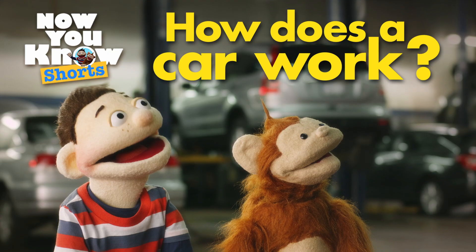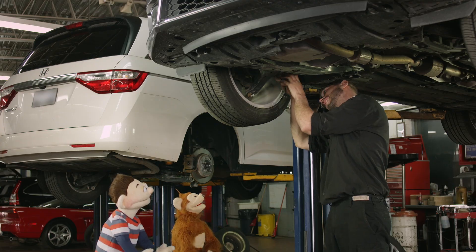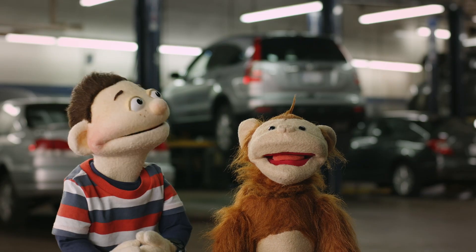Today's question is: how does a car work? Hi Alex. Hey guys, welcome to the shop.